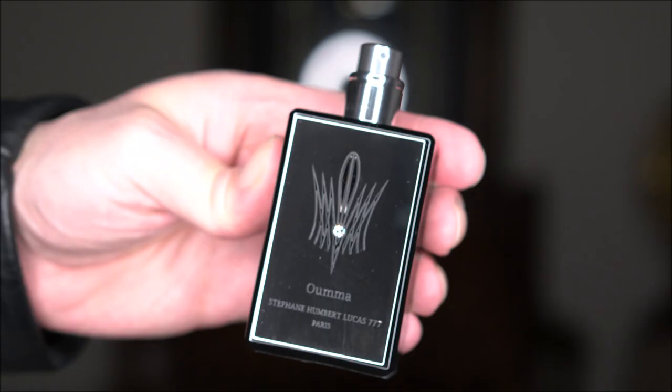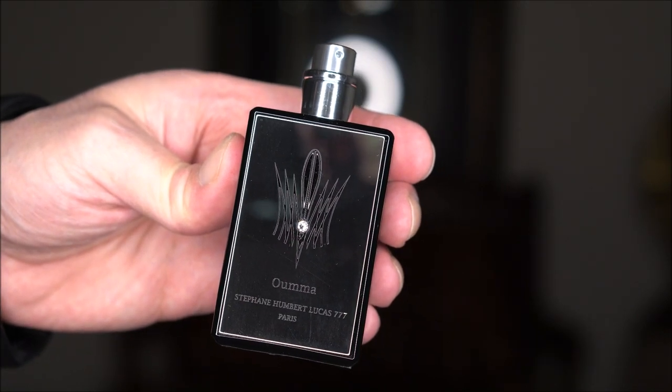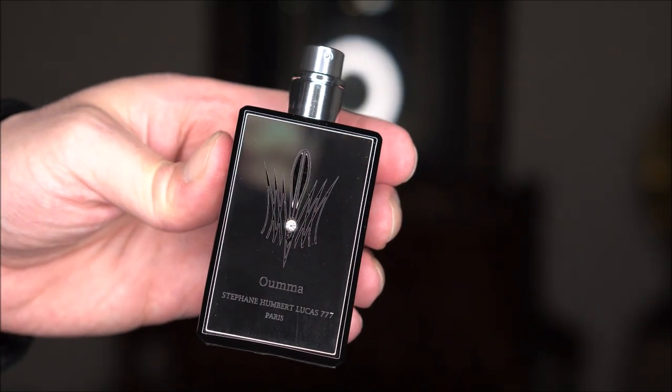Let's get to the accords of Umma and see what we get. Make sure you stick around for the unboxing of this gorgeous bottle. Let's spray some of this and see what we get.